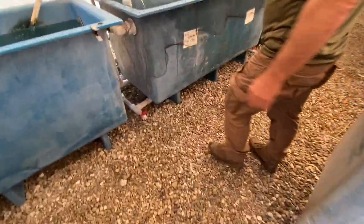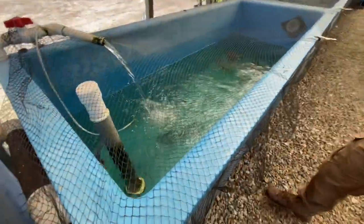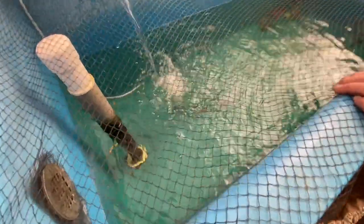And we've got the standard koi — just standard, nothing special. These are four to five inch and we also have some six to eight inch. These are the lower-priced ones. These four to five inch are $8, and the six to eight inch are $20.